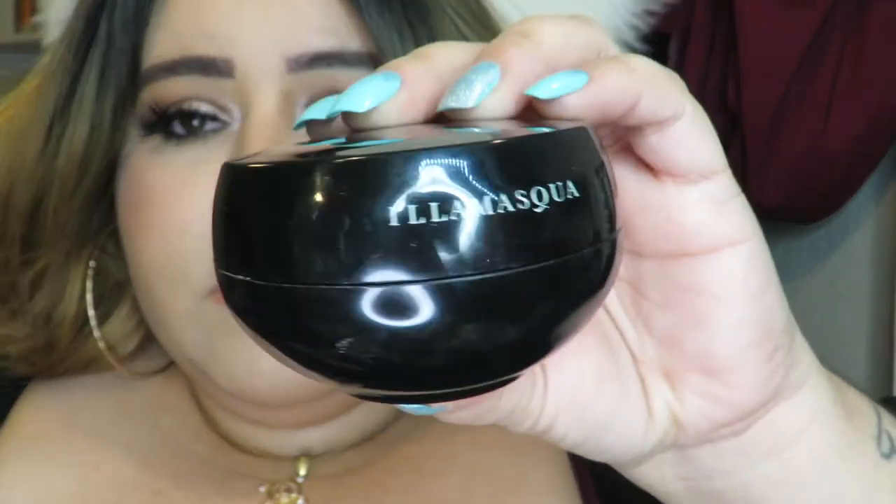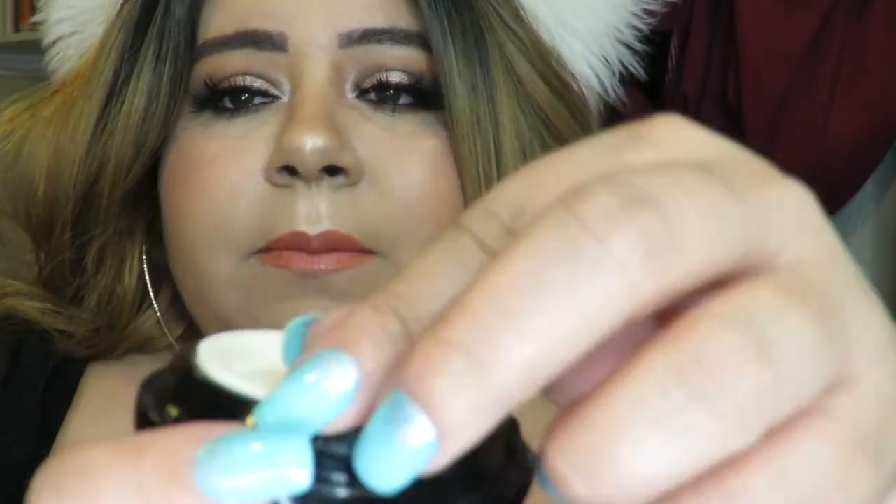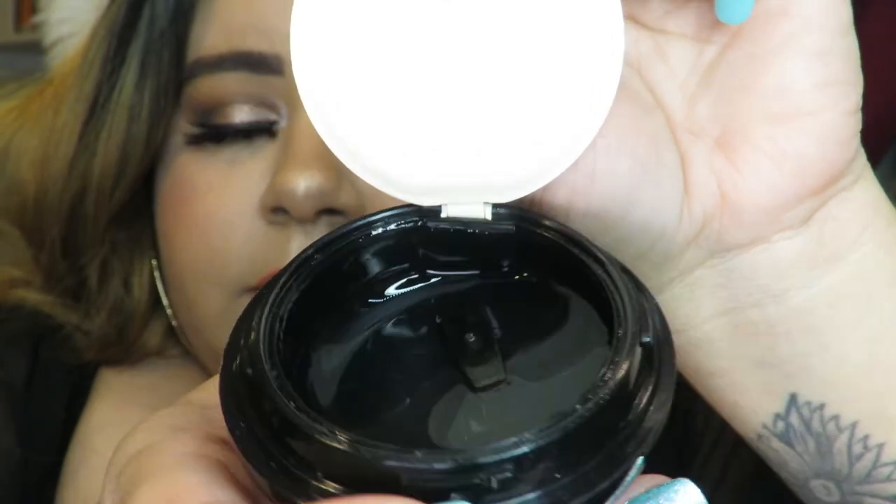For primer I've been really into two lately. A newer one I've been using is from Elon and this is their Hydra Veil primer — I did get this in one of my Ipsy Glam Bag Plus bags. This is a really good primer. If you have oily skin I do recommend it because it is gel-like so it's not going to oil up your skin or clog your pores, and it keeps your skin hydrated. If you have dry skin too you are going to love this primer.